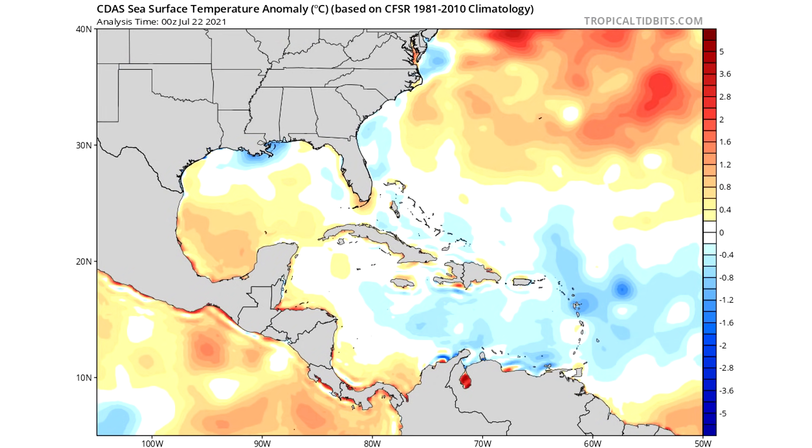Here are our sea surface temperatures. We have some areas of cooler than normal temperatures offshore of Florida, Georgia, and South Carolina briefly. But then, if you move further offshore, it gets warmer than normal. So this storm is going to be moving over colder than normal waters and then eventually warmer than normal waters. The important thing is that even temperatures that are very slightly below what is typical for this time of year are still warm enough for tropical development. It's mostly the far below normal temperatures — 2 to 5 degrees Celsius below normal — that would be unfavorable for tropical development.